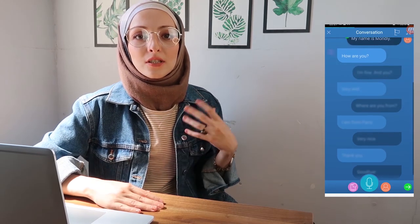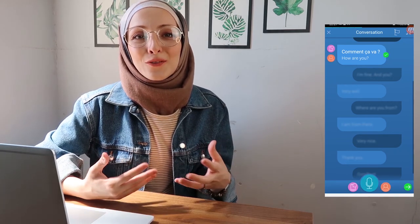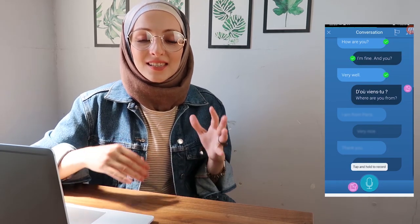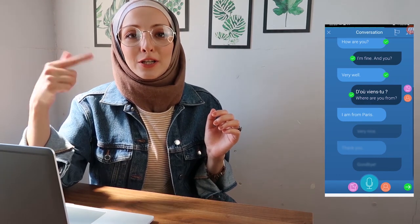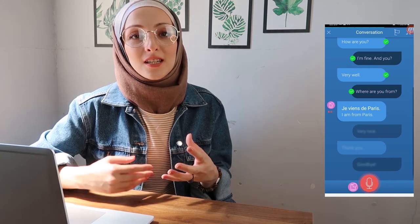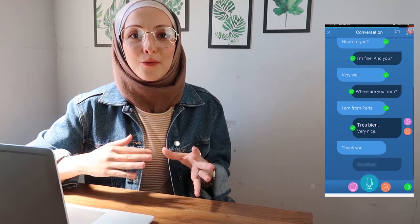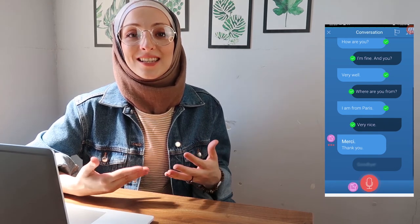If you follow those daily notifications and do your daily lesson every day, you are going to improve a lot. There's also a conversation section where native speakers speak and you repeat each sentence after them until you finish the whole conversation, then listen to yourself. It helps a lot with pronunciation — you hear your mistakes and improve next time.